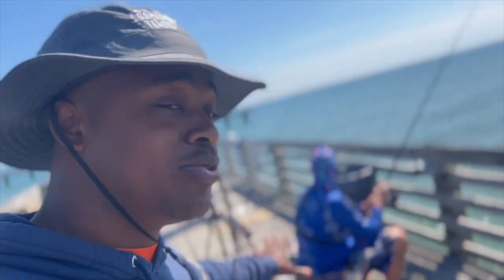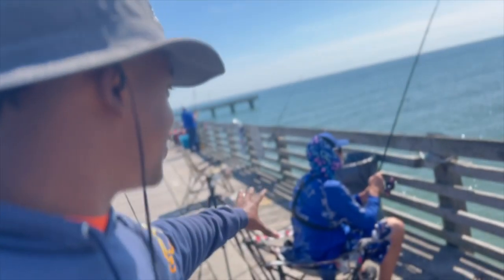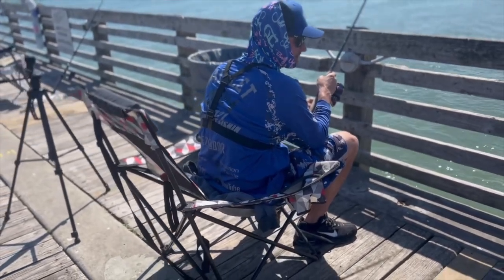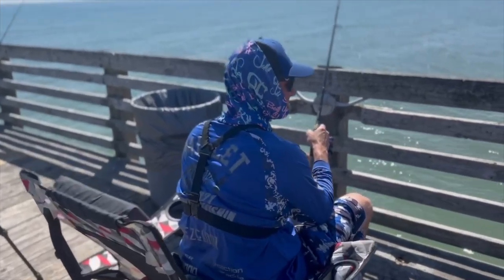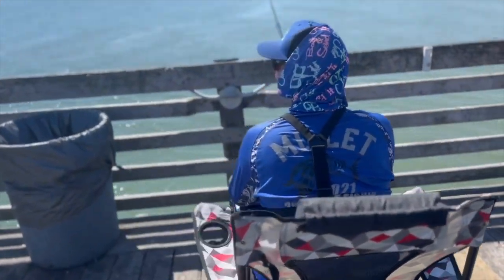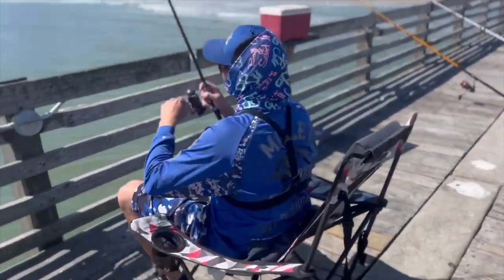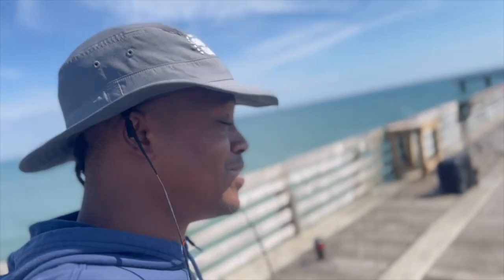When you get here, find yourself a nice comfortable position to start fishing. See this guy right here — he looks very comfortable and he's going to be able to feel that fish bite because he's got himself in a good position. Oh, there he goes!